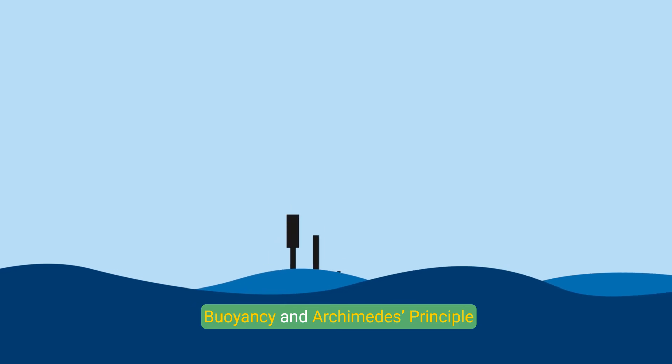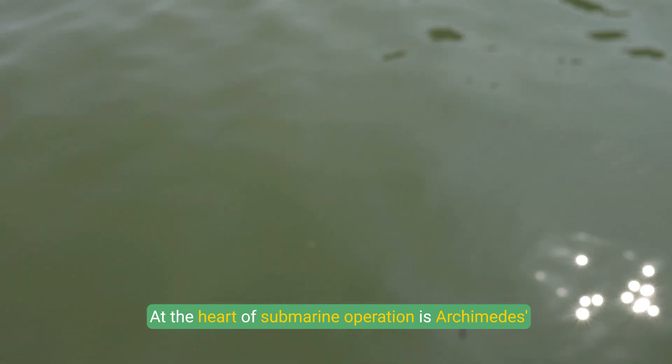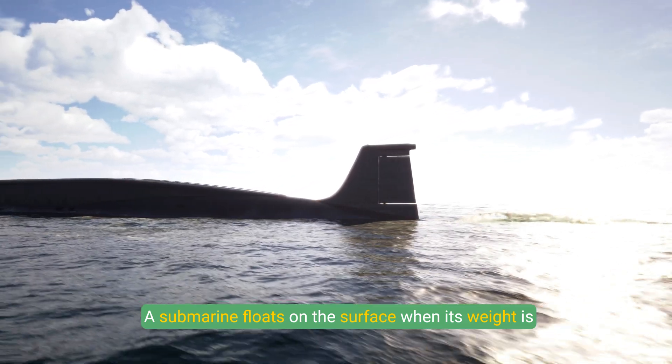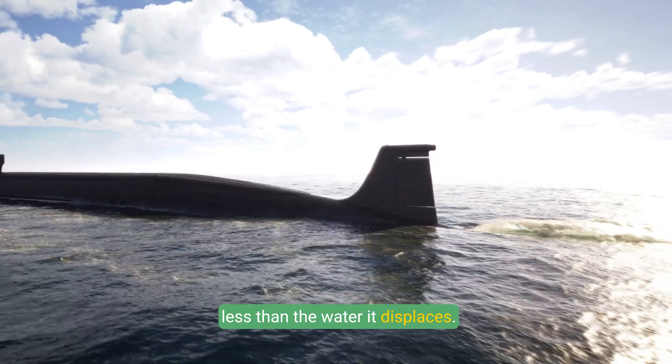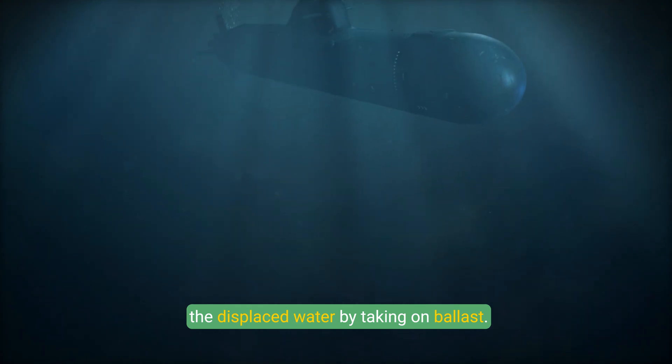Buoyancy and Archimedes' Principle: At the heart of submarine operation is Archimedes' Principle, which states that an object submerged in a fluid experiences an upward buoyant force equal to the weight of the fluid displaced. A submarine floats on the surface when its weight is less than the water it displaces. Conversely, it sinks when it becomes heavier than the displaced water by taking on ballast.